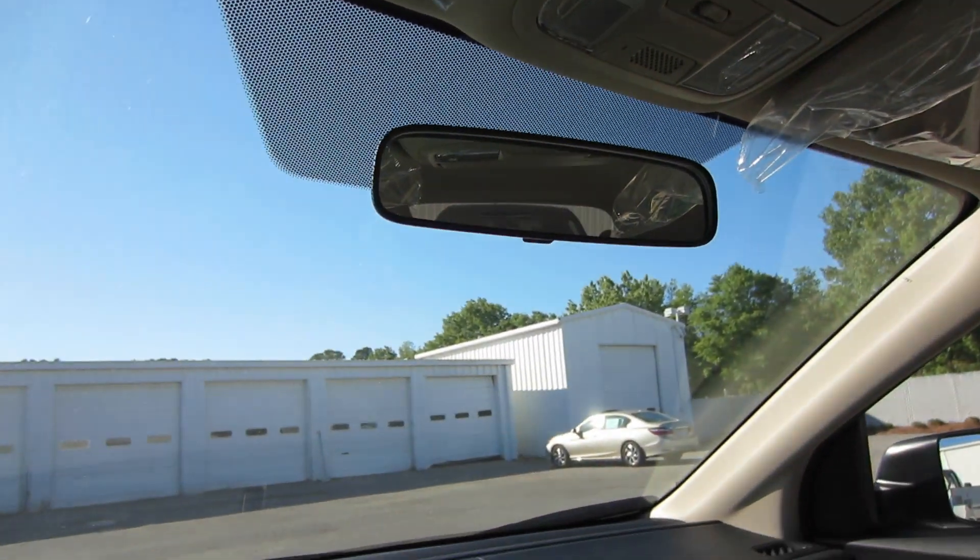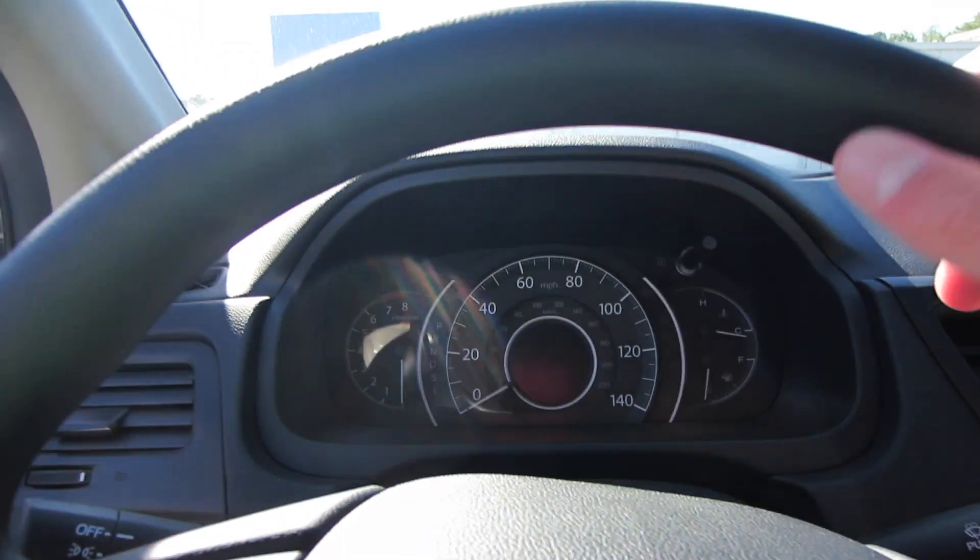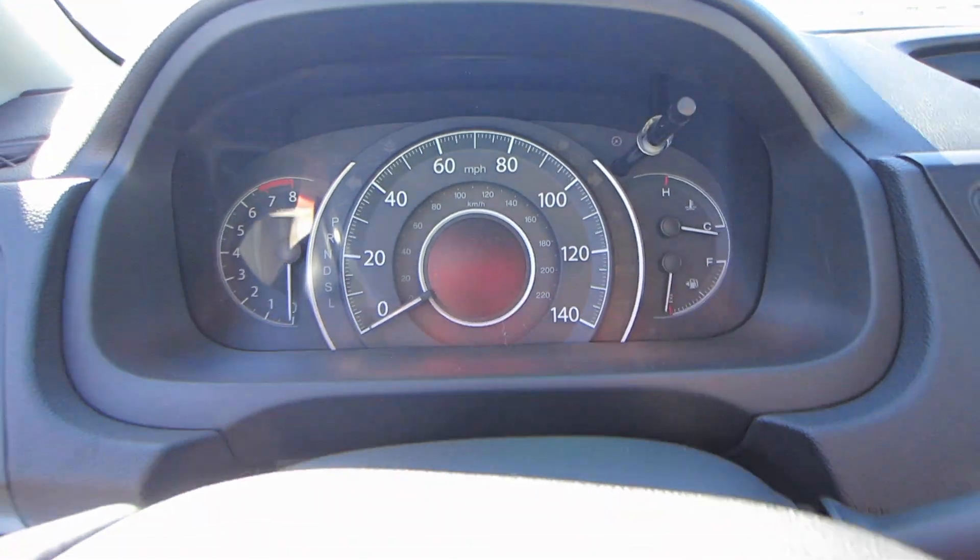Map lights are up there. If you had a sunroof, your controls would be right there as well. I've always been a big fan of the gauges in this model — I like their three-dimensional look.